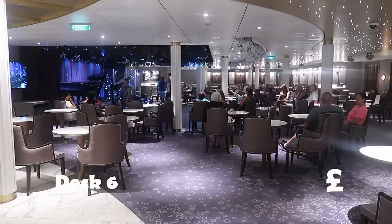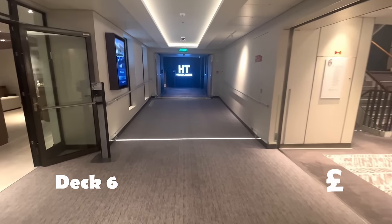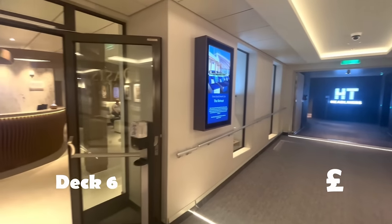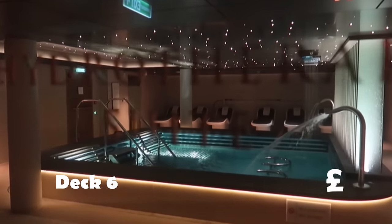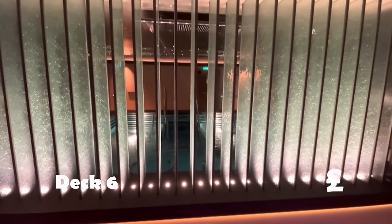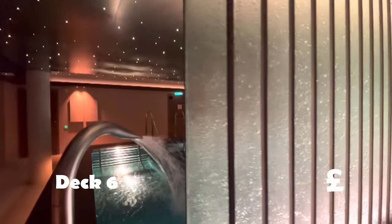Book it beforehand on the app or at reception. To the spa for your relaxing hour, two, or three — treatments, haircuts, nails, massages. We'll head down to the thermal parts. If you want to take a look they do offer tours at quieter times.